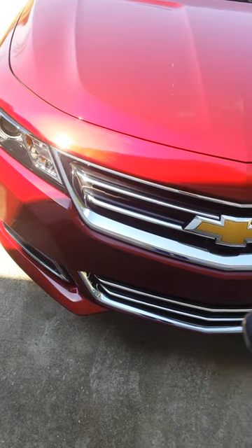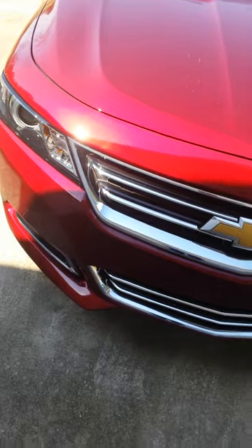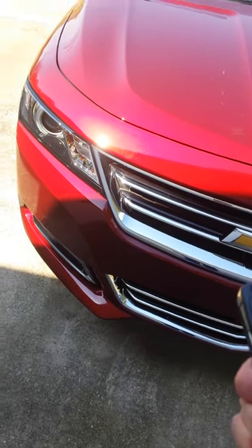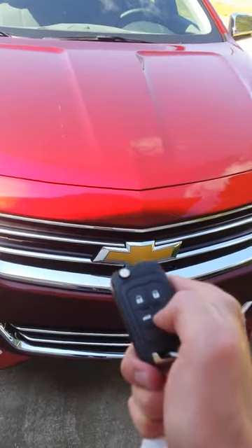It does come equipped with a remote start. Just lock it, hold down the button. Simple as that.